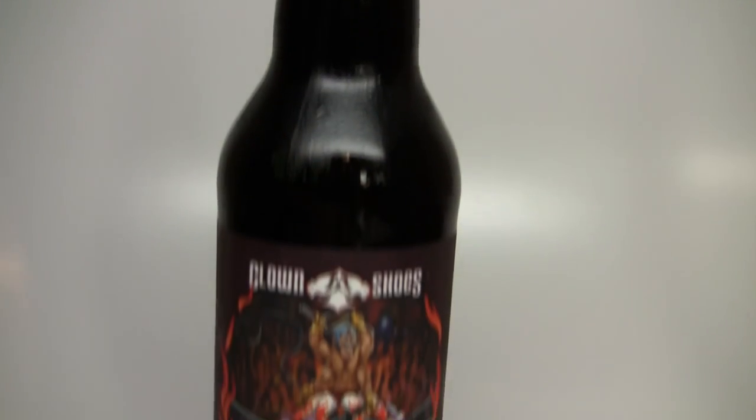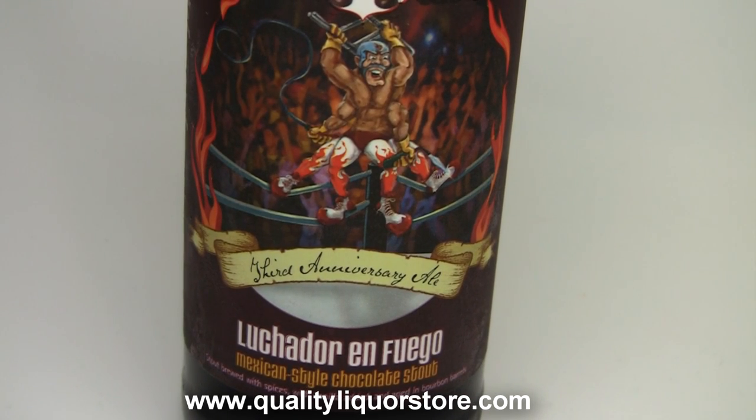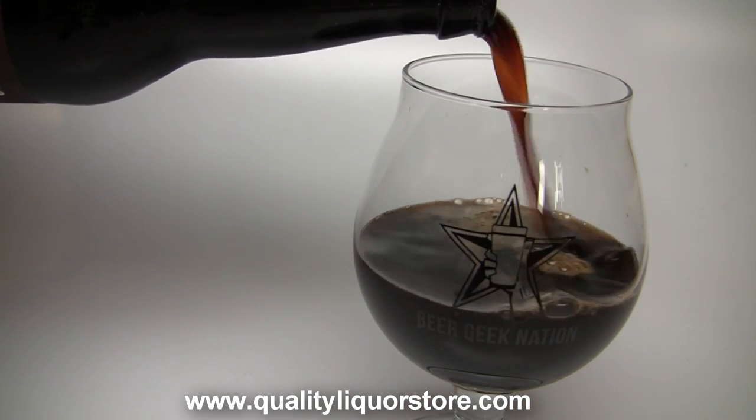Today on Beer Geek Nation we are looking at one of the newest releases from Clown Shoes Brewing. This is their Luchador en Fuego — 11% alcohol by volume, imperial style, brewed with cinnamon, ancho chili, and vanilla. This one is 100% bourbon barrel aged in Heaven Hill and Wild Turkey barrels.